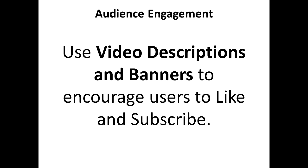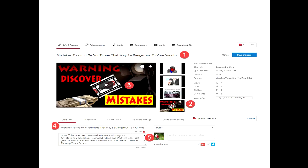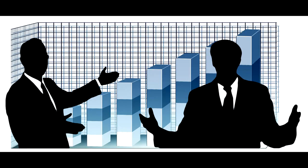The second thing is to make use of descriptions and banners to encourage users to like and subscribe. As you can see in the pictures below, they demonstrate the exact place to fill it up. I'm going to put a link in the description so you can follow up.